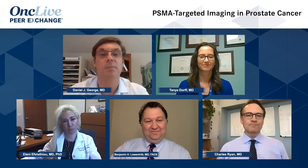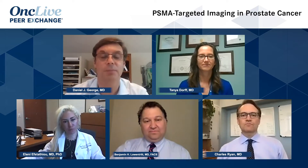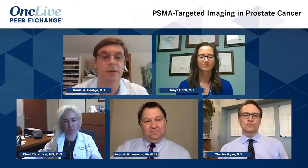As we reach the midpoint of 2020, it's been another exciting year in the field of genitourinary oncology. In the field of prostate cancer in particular, we have made significant progress with several recent FDA approvals. Today we're going to discuss a number of the systemic therapies for advanced prostate cancer, highlight the latest research in the field, and discuss practical implications for patient care.